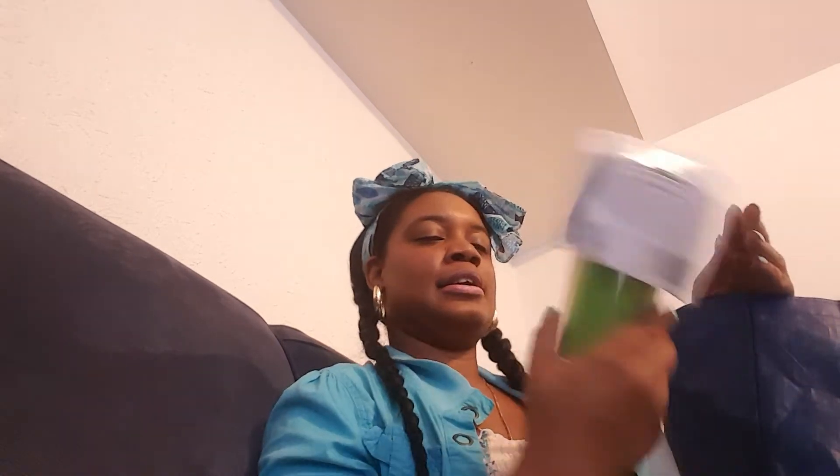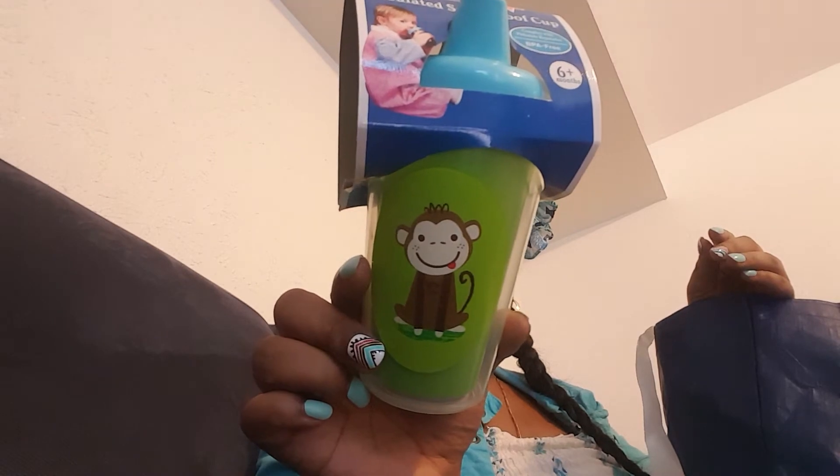Hold on, my son wants to come back inside. Okay guys, I'm back. For Chunky, I found this insulated spill-proof cup — it's 10 ounces and BPA free for six-plus months. Y'all know I got it because of the monkey, you know Chunky loves some monkey stuff. Hopefully it does not drip or spill, because Dollar Tree had another cup with the same claim and as soon as you put the lid on and she turned it upside down it just poured out.